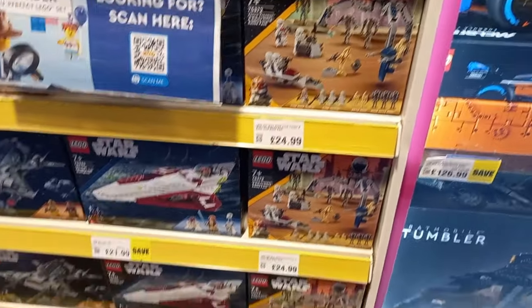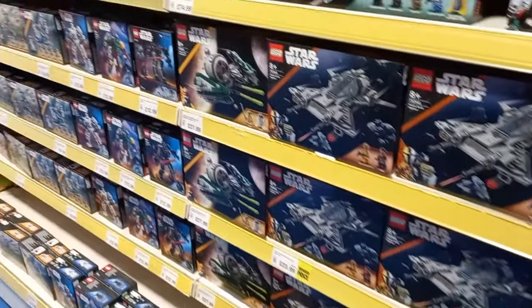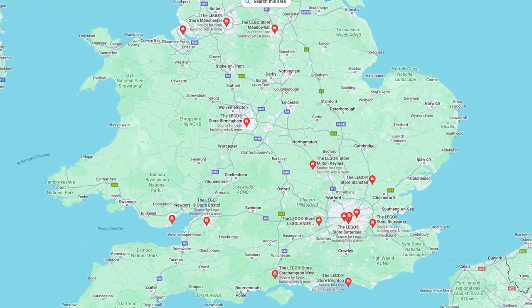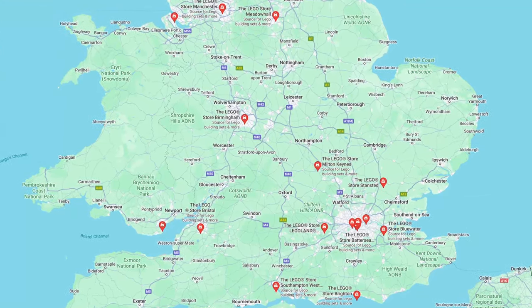Hopefully we can get to a Lego store soon, as I definitely want to check out the Pabwool, the new BAM selection, and pick up a few sets, but there's not many Lego stores once you go too far out of London, so next time I'm in London we'll have to definitely pay them a visit.